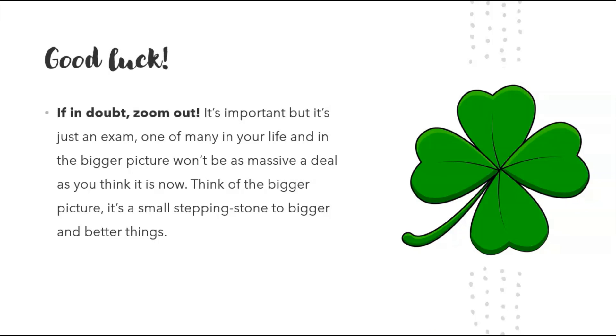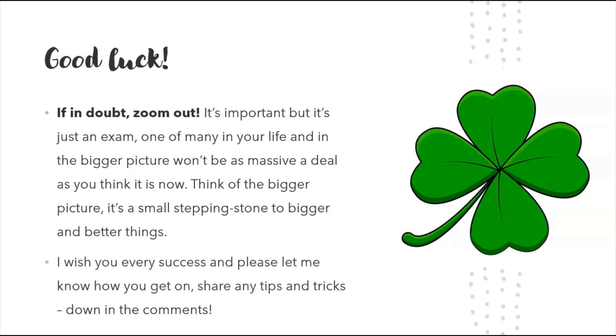In the bigger picture, it won't be as big a deal as you think it is now. Ten years' time, this was just a stepping stone to bigger and better things. Take it seriously, but not too seriously. I wish you every success — please let me know how you get on. Share any tips and tricks in the comments; I want to build up that community. Thanks for watching, subscribe, bye bye for now.